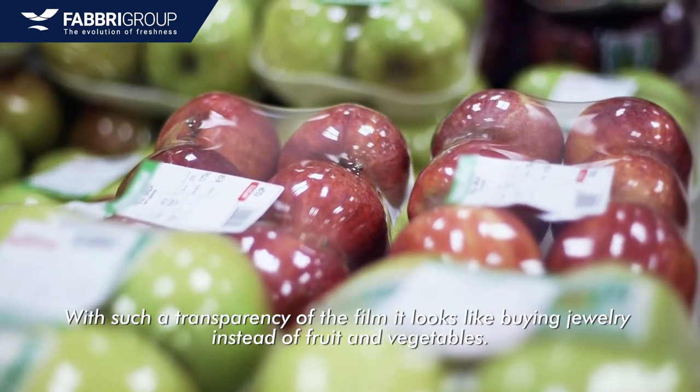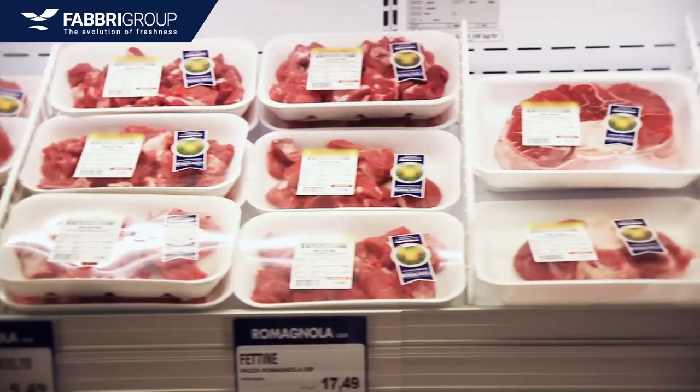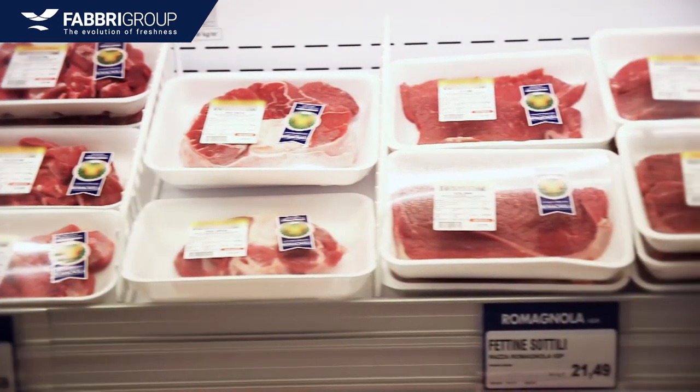With the transparency of the bags it looks like a premium presentation. We want the packaging presentation always to be best in class.